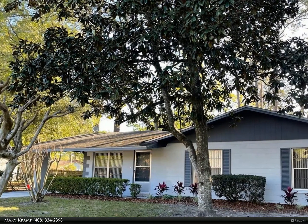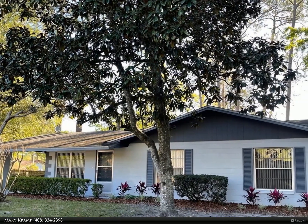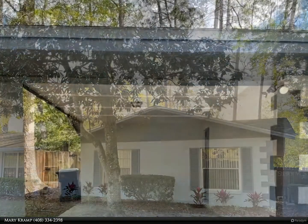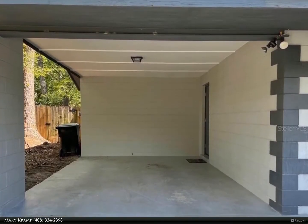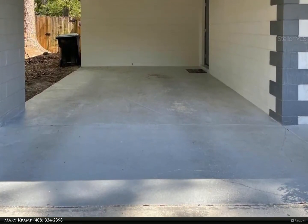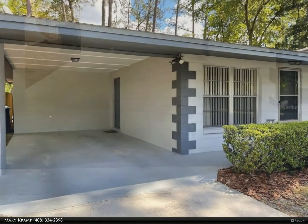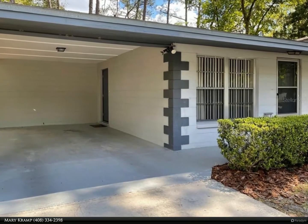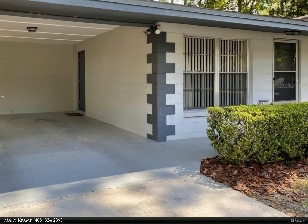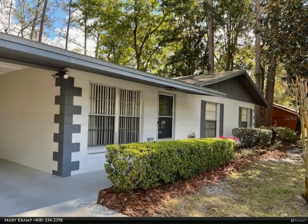This Berkshire Hathaway Home Services Florida Realty property video is presented by Mary Cramp. Excellent location in northwest Gainesville, close to everything. Come home to your newly updated home in Northwood Pines — whether as a starter home or your forever home, this charming three-bedroom, two-bath home will certainly delight you.